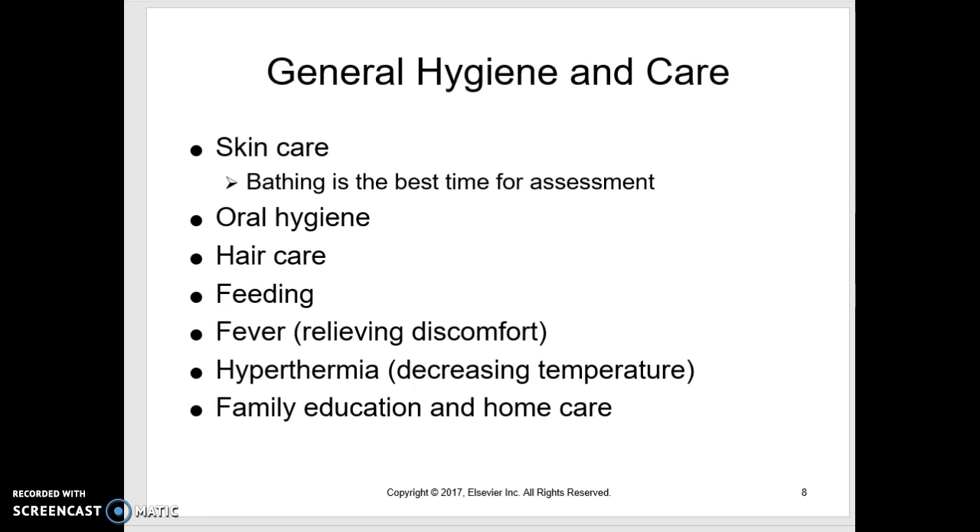General hygiene and care: bathing babies is a great time for a full skin assessment. Ensure patients brush their teeth — kids won't do it without reminders. For a girl with long hair in bed for days, brush and braid it to prevent matting. For feeding, a toddler needs finger foods cut into small pieces; they want to feed themselves but need you to prepare it.